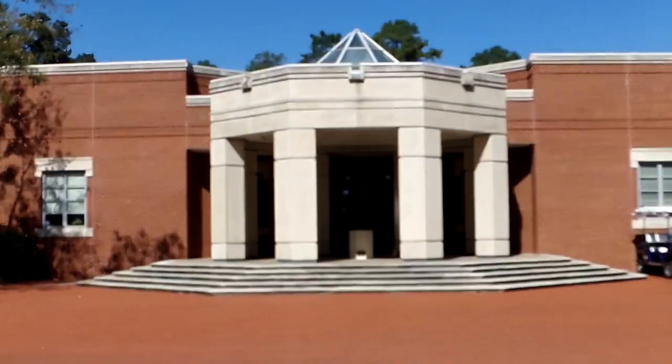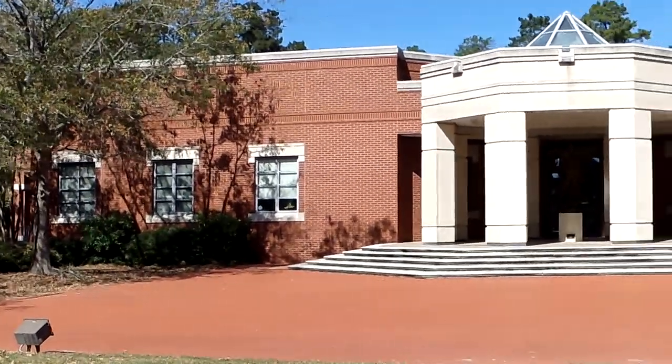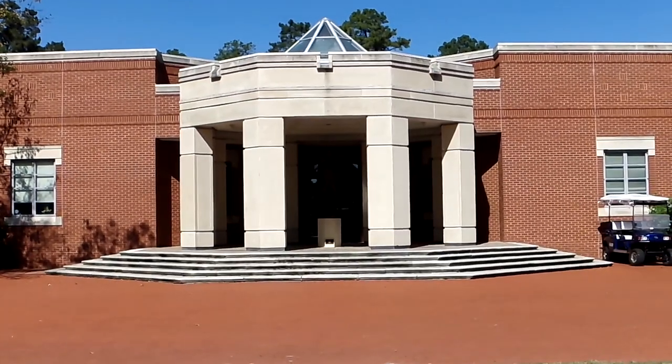This is the administration building. This is where you would go to pay for classes, set up for financial aid, or get in touch with any official with the university.